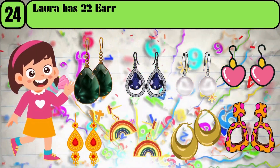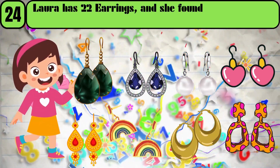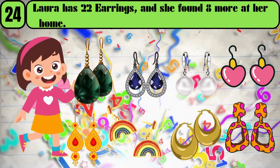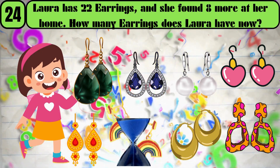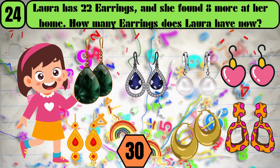Laura has 22 earrings, and she found 8 more at her home. How many earrings does Laura have now? The answer is 30.